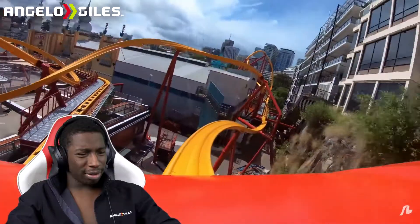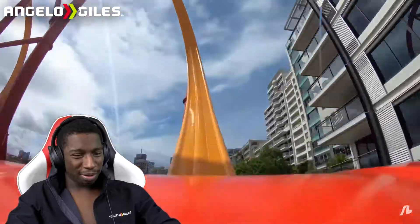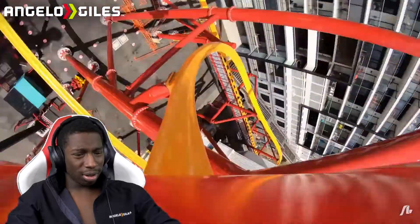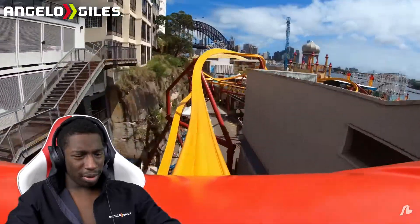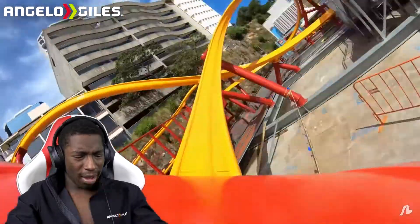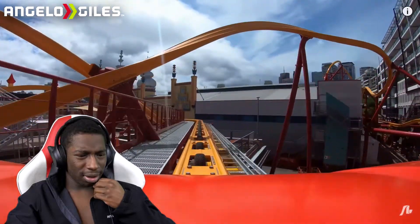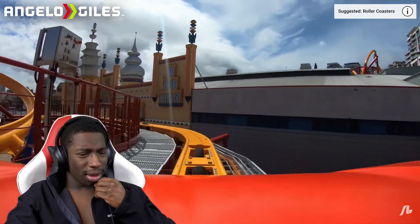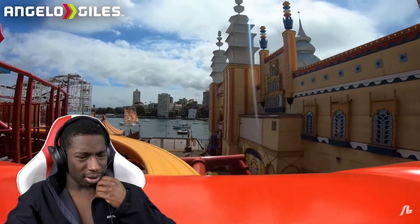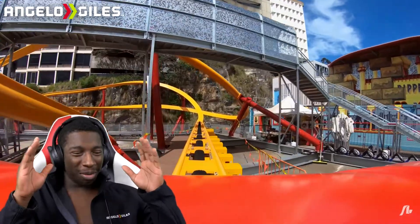Whoa. What? This looks a little rough. What in the world? That was very interesting. That's the whole ride? Let me see. Yeah, that's the whole ride. What in the world did I just watch?